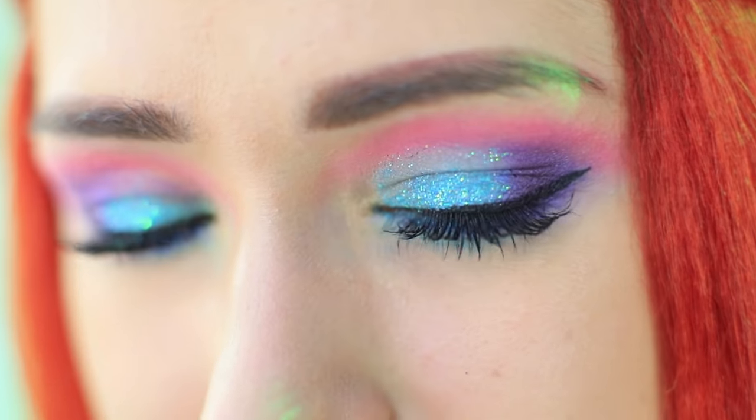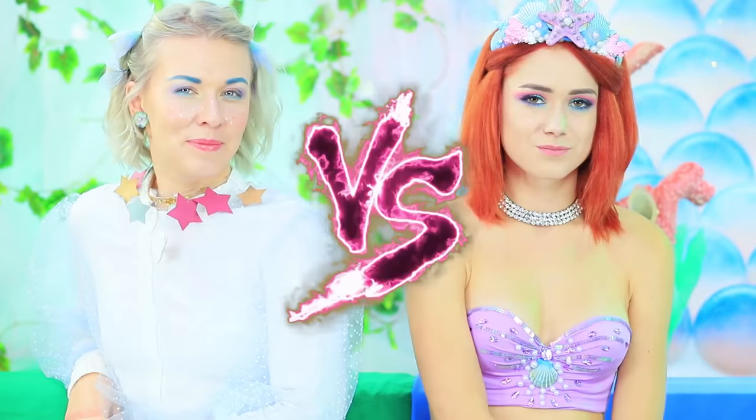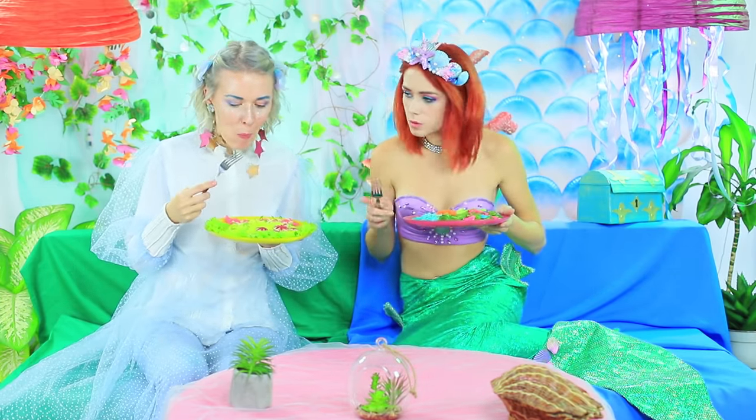The show is live! Mermaid has put on her haute couture tail! Fairy looks like the most magical chef in the world! The cooking battle starts now! The contestants have to present main courses — they choose pasta. Let's see whose dish is better!